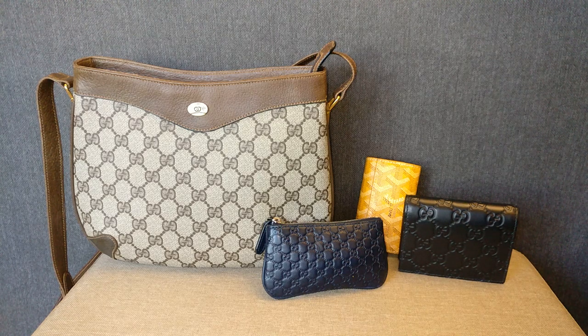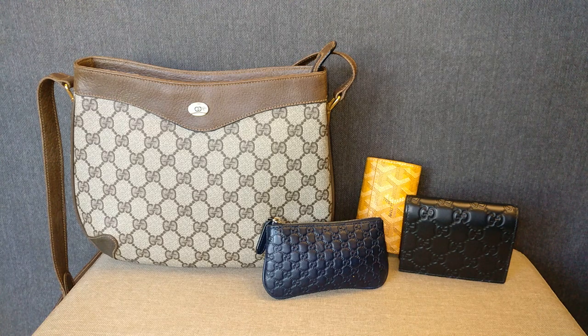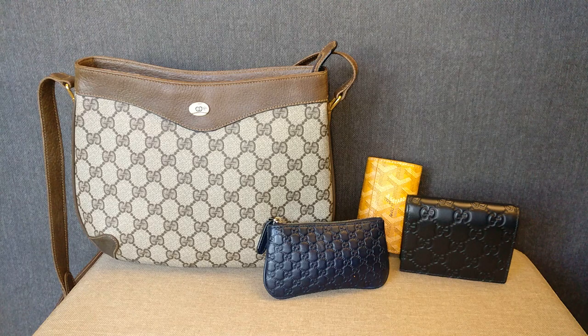Hey guys, welcome back to my channel. Today I'm going to hop on and discuss why I prefer buying luxury SLGs instead of luxury bags. I want to say thank you to those of you who have subscribed, and if you haven't subscribed already, please consider doing so. I put out a lot of videos about contemporary designer handbags like Coach, Michael Kors, Fossil, Longchamp, as well as some luxury items like Gucci, Burberry, and Goyard. If you end up liking this video, please give me a thumbs up down below.